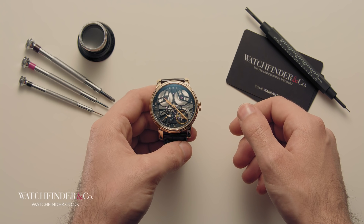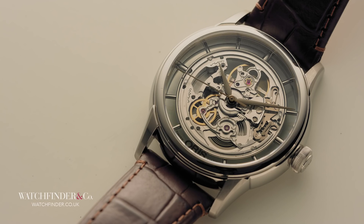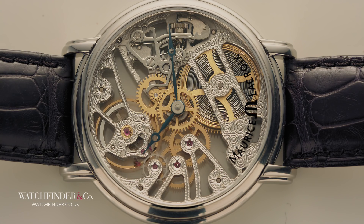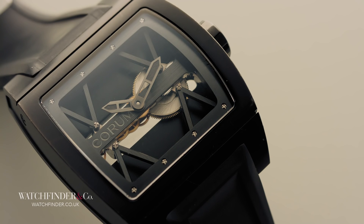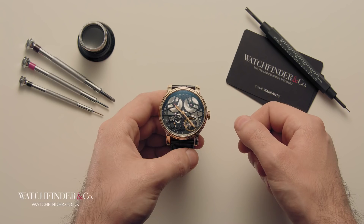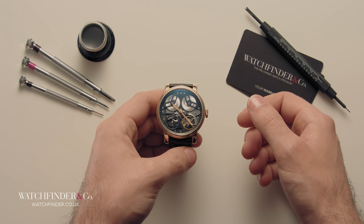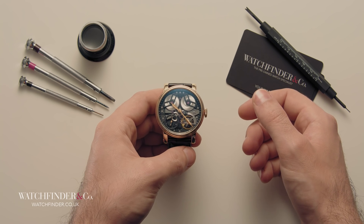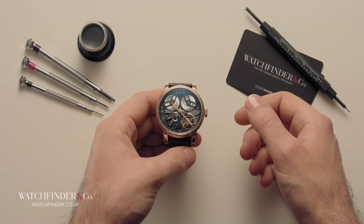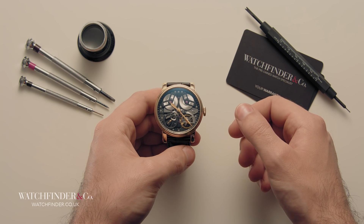Whether your budget is a few thousand pounds or £40,000, if you're looking for an open-dialed watch, there's plenty to choose from. It's a proud tradition, and a revealing one, that offers a better insight into what defines mechanical watchmaking from its electronic counterpart. Considering this old collection of wheels and springs managed to see off the advancement of technology to become one of the most desirable industries in the world, it's surely worthy of having the spotlight shone on it every once in a while.